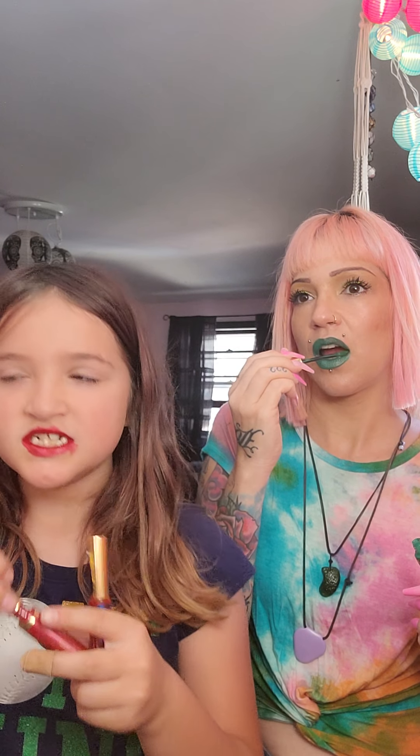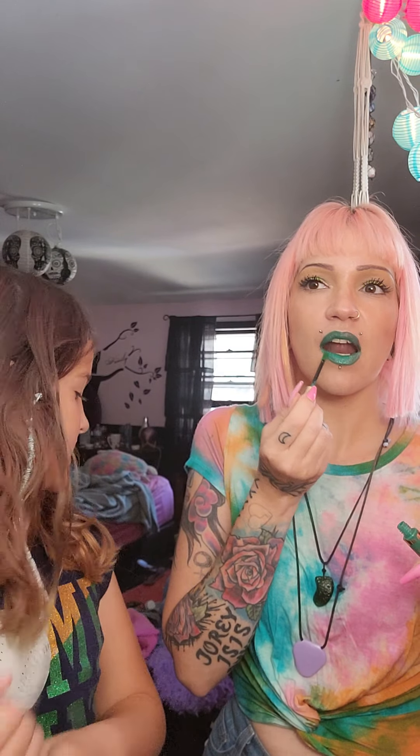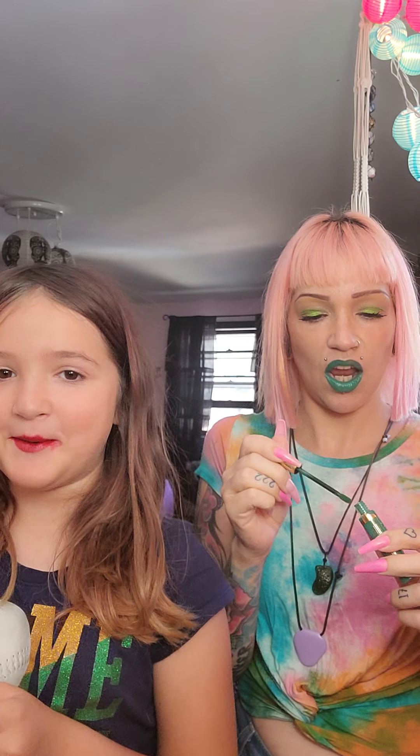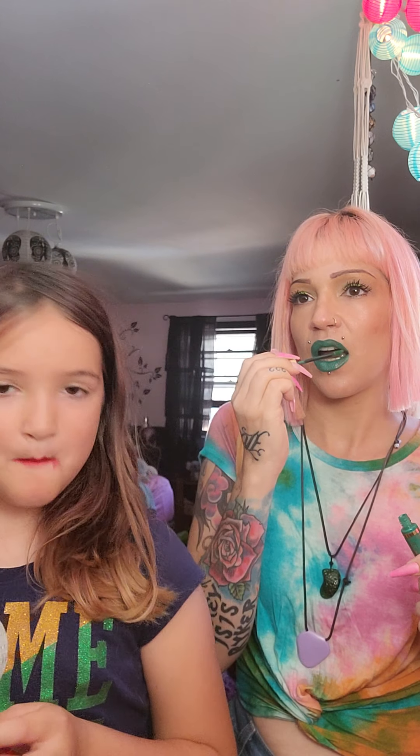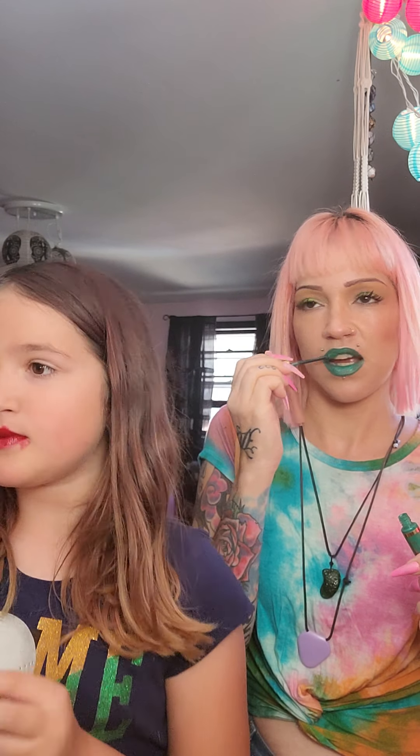I got my first coat. Second coat — now I'm going to put my gloss on. Ocean gem, guys, this actually smells like lemonade. It's so good, it smells so good.